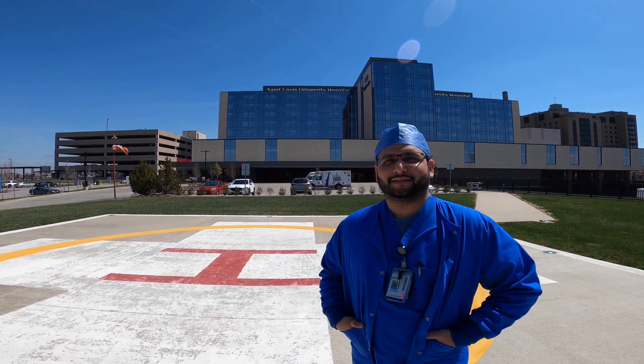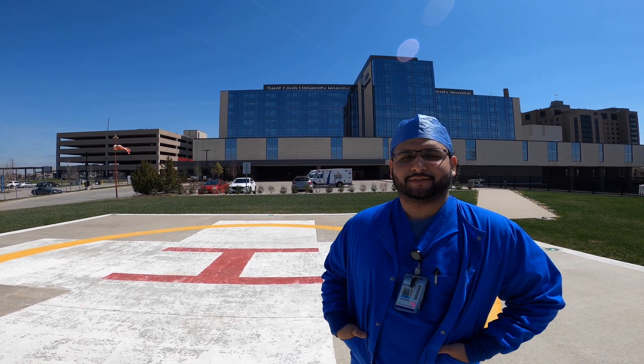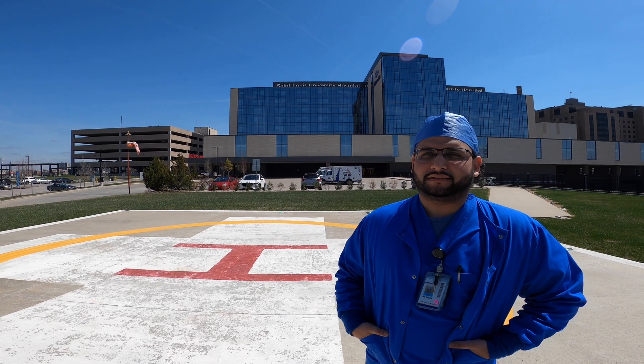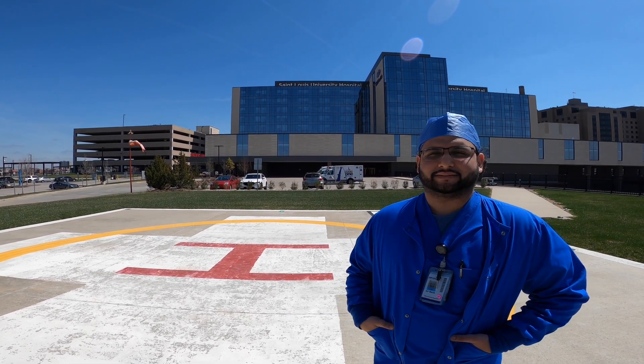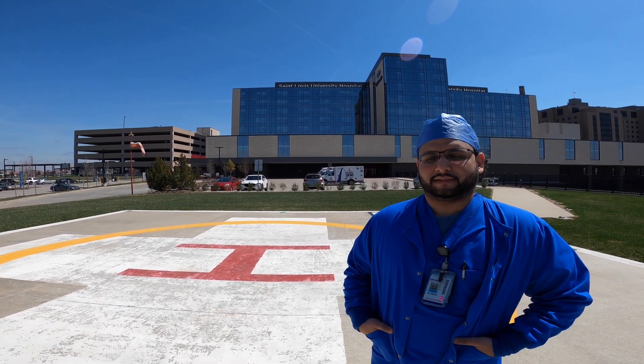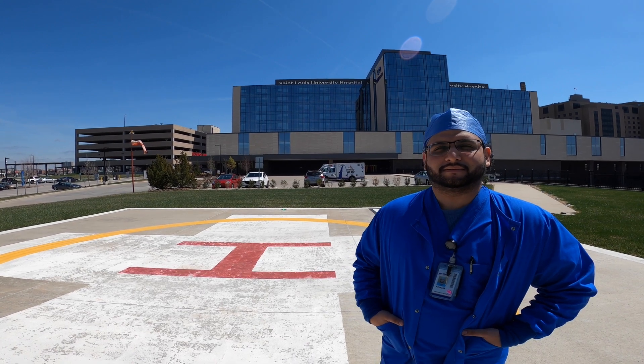Hey everyone, my name is Ali Malik. I'm one of the interventional radiology attendings at St. Louis University Hospital.